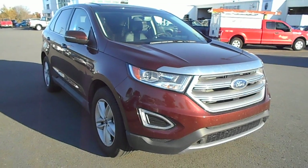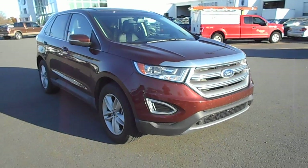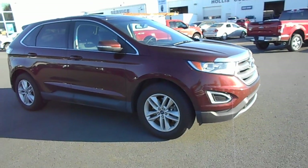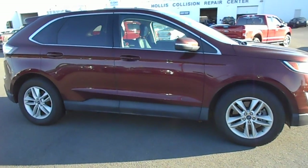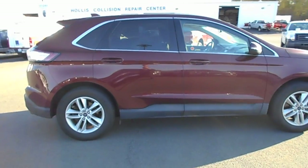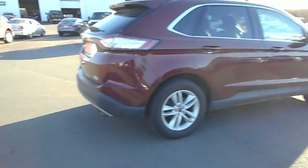Look at this gorgeous 2015 Edge in a beautiful bronze fire color, featuring the 2.0 liter EcoBoost engine — lots of power, great fuel mileage, and handsome alloy wheels. This is the loaded SCL package with the panoramic package as well, which gives you the dual panel moonroof. It also gives you leather and navigation, plus a leather-wrapped steering wheel.